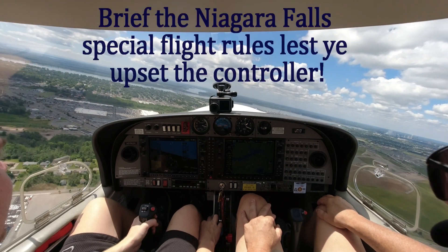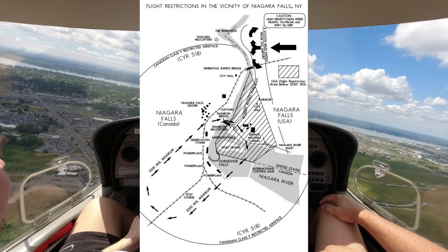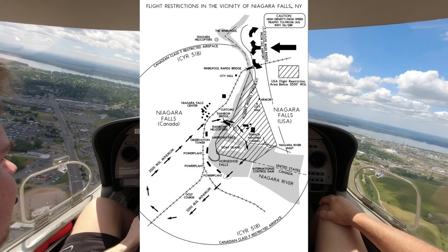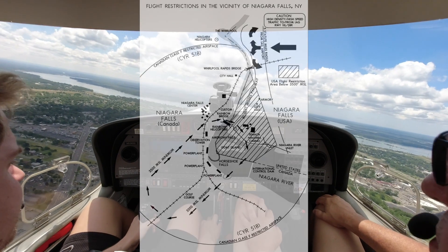Clear for takeoff 28R. And what's my altitude around the falls, 875? Okay sir, it is a restricted area — it must be 3,500 or above within a two-mile radius, right-hand racetrack pattern, out on the rainbow bridge. There's pilot-to-pilot unicom frequency over there, 122.05.